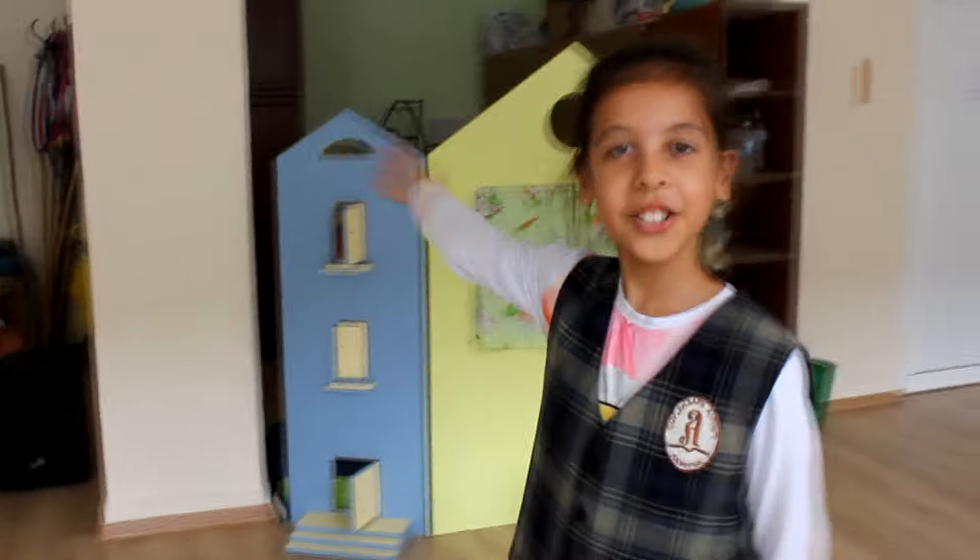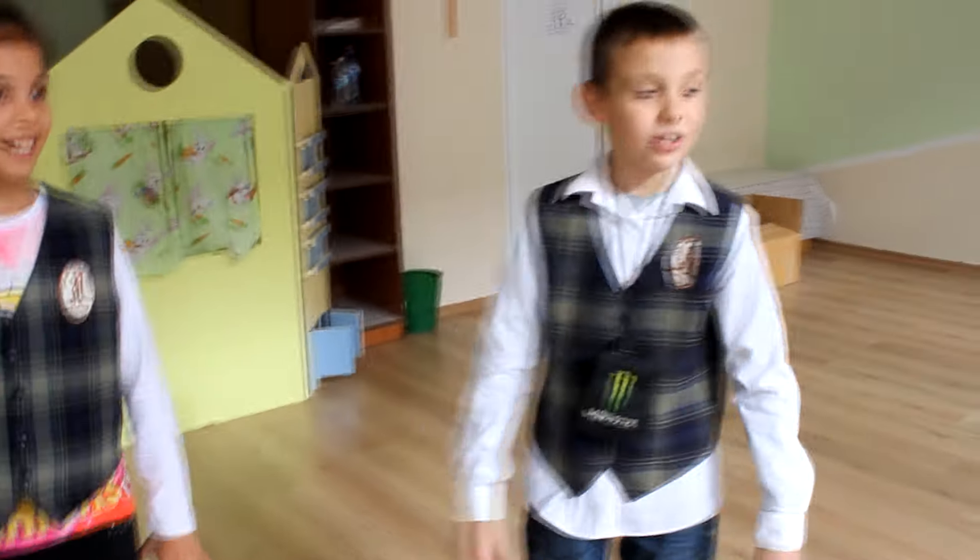This is our gym. We play gymnastics here.